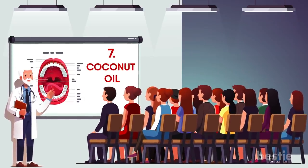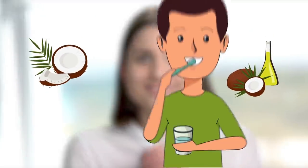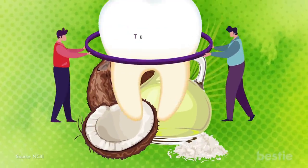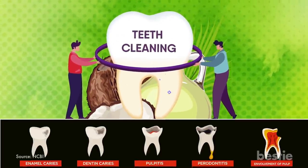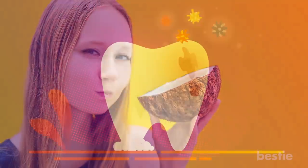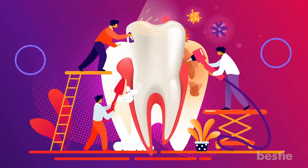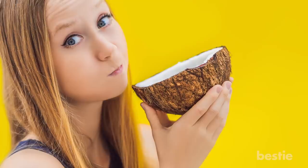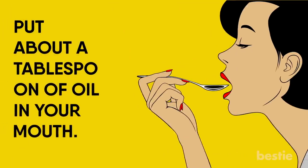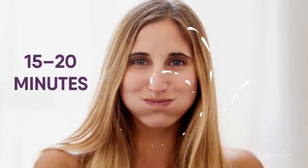Coconut Oil. You will be surprised to hear that coconut oil is very beneficial for your oral health. It has been shown that coconut oil can decrease plaque buildup on your teeth and fight gum disease. Oil pulling with coconut oil can also significantly decrease plaque buildup and signs of gingivitis when done regularly. Oil pulling is incredibly simple to do: put about a tablespoon of oil in your mouth, swish it around for 15 to 20 minutes, spit out the oil, then brush your teeth.